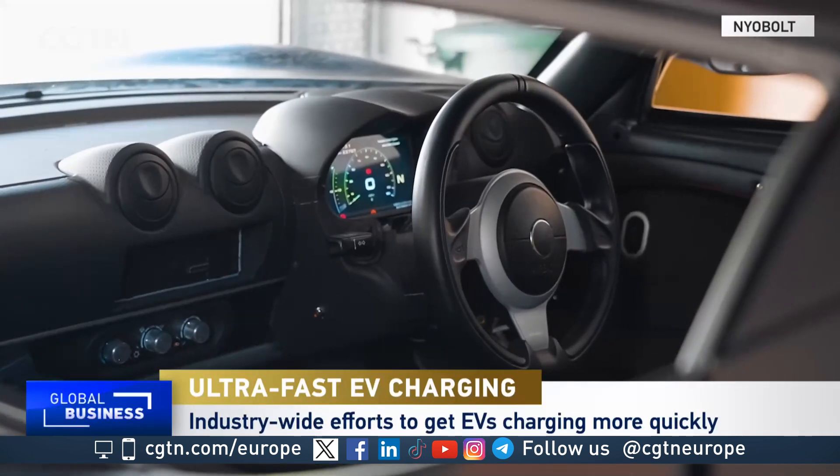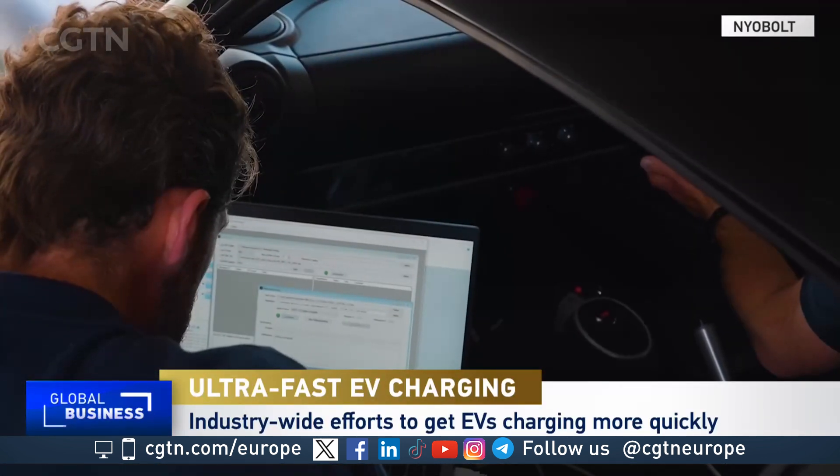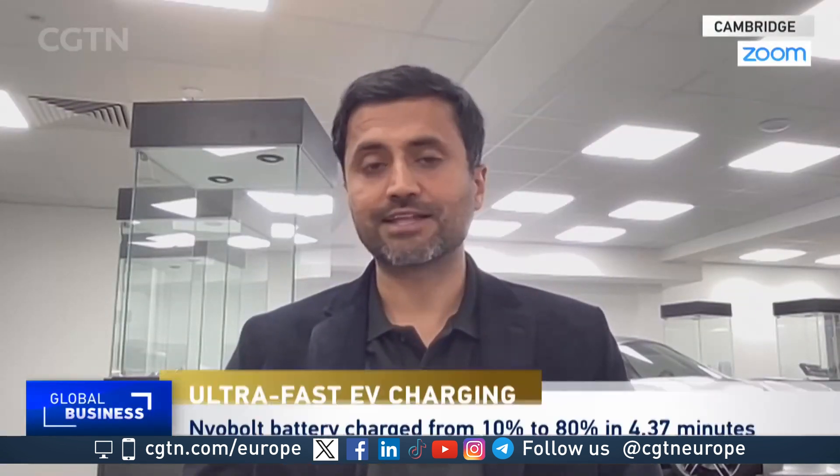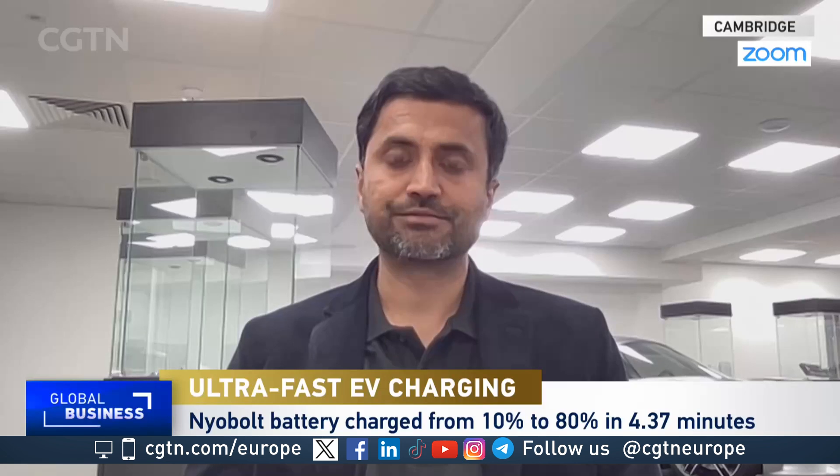We've demonstrated that the technology lasts for over 4,000 charge-discharge cycles under fast-charge conditions, and that's really a big breakthrough.